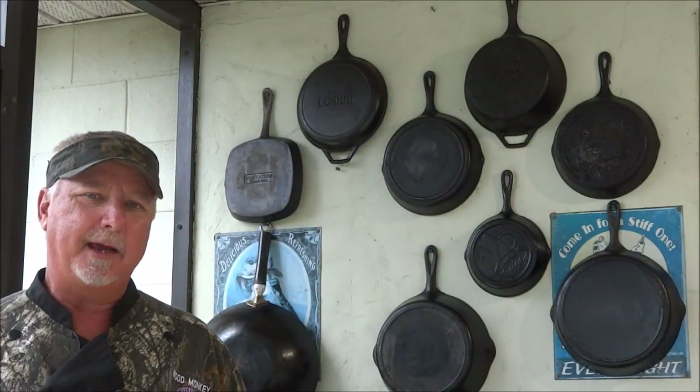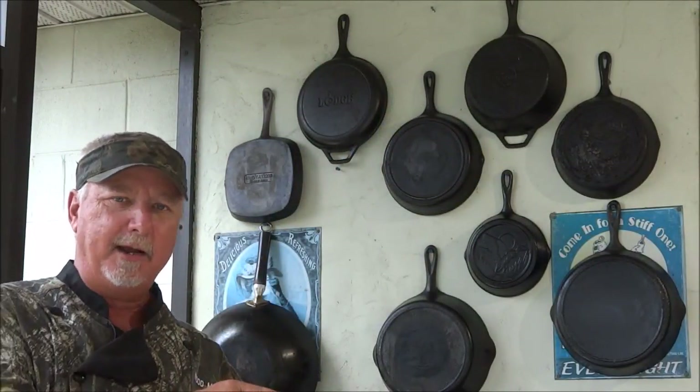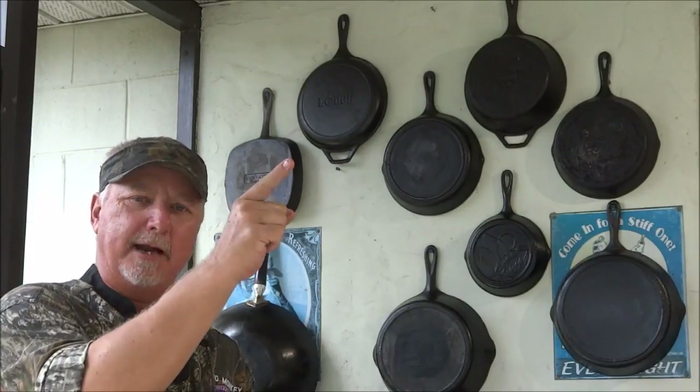Thanks for watching Backwoods Gourmet. If you like what we're doing, subscribe right here. You want to see our last video, check it out right up there. We'll see you next time.